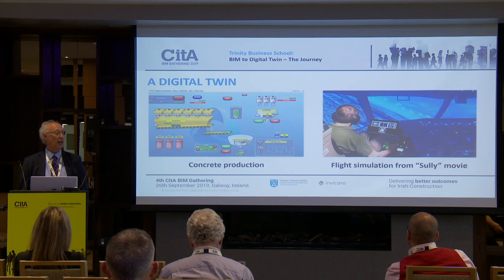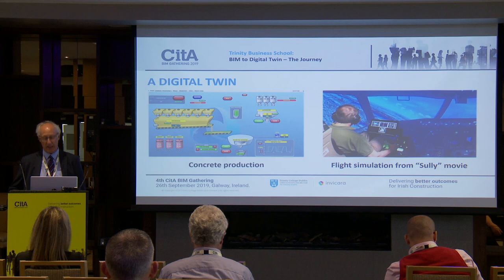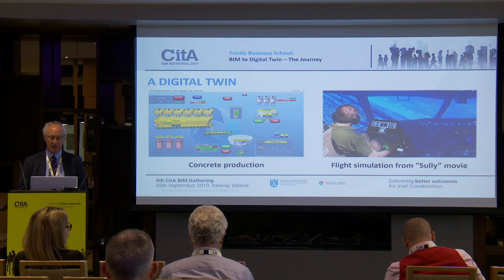Strictly speaking, only one of them is a digital twin, and it's the one on the left. That's because there is live data being fed in — it is as-built, and if it changes, you change the model. There is live information coming in, and based on that live information, you make decisions which affect a particular product. The flight simulator on the right doesn't actually feed live data in from an airplane, although it very closely replicates what happens in a real airplane. So strictly speaking, the left one is a digital twin and the right one isn't, but it does give us an insight into what is needed.